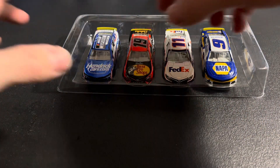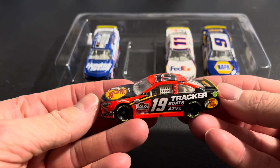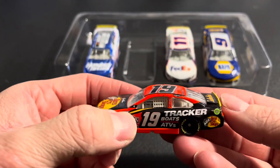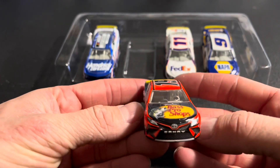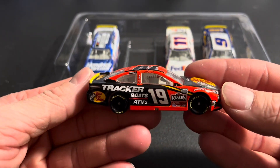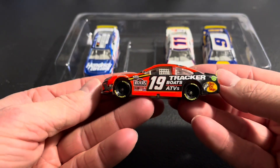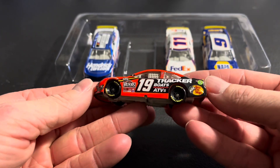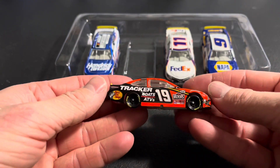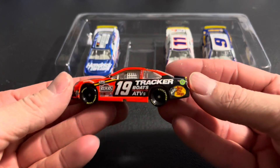Moving on to the next, we're going to look at Martin Truex Jr. — Bass Pro Shop number 19. He's got his number 4 there; Larson had his commemorative 1 for being the champ. Final 4 here for MTJ last year. Missing the playoffs this year — what a year difference he's had in his performance, not winning as much. But again, looks good.